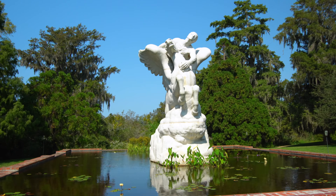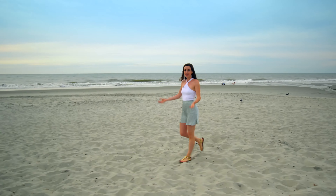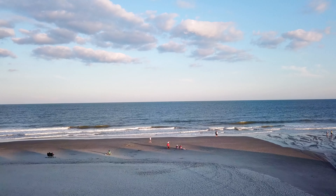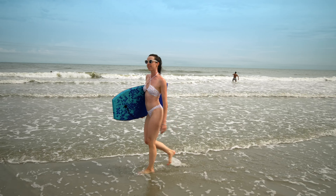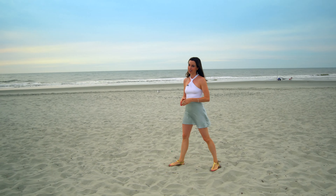Myrtle Beach sits along South Carolina's Atlantic coast and is also home to over 80 golf courses. There are also countless activities to do here at Surfside Beach, from parasailing to mini golf, to renting jet skis and banana boats. You'll have no trouble filling your schedule and making memories that will last a lifetime.